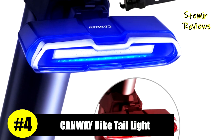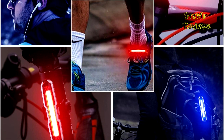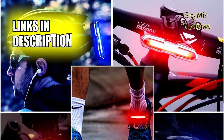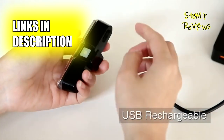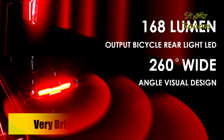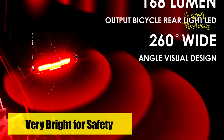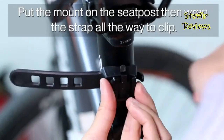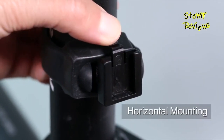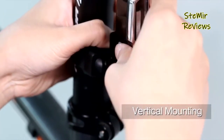Based on our ranking system, the Canway brand holds the fourth position among the top-rated products. The COB lamp beads in our bicycle tail light produce a super bright light that enhances your visibility on the road and ensures you're seen by motorists, pedestrians, and other cyclists. The 260-degree wide-angled visual design provides maximum visibility, making it an ideal choice for cyclists riding in low-light conditions or at night. This bicycle light is designed to withstand tough weather conditions, making it suitable for all weather use. The quality construction ensures it can withstand the wear and tear of everyday use, making it a reliable choice for long-term use.